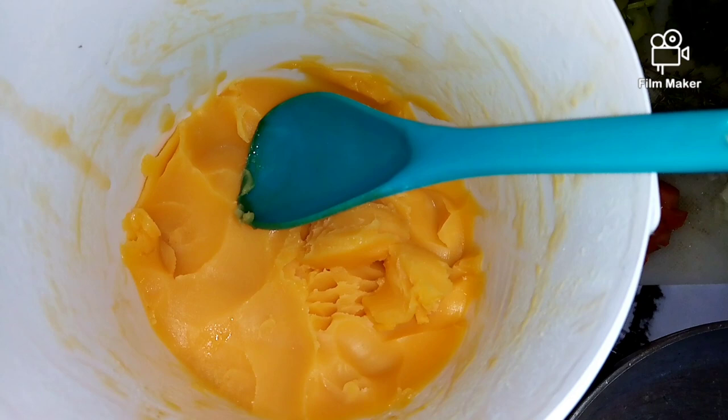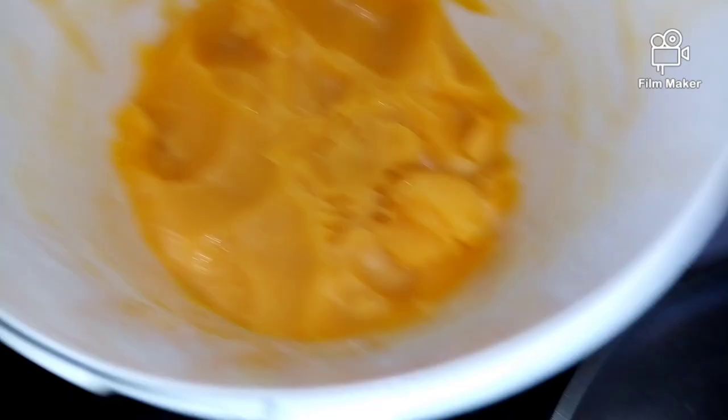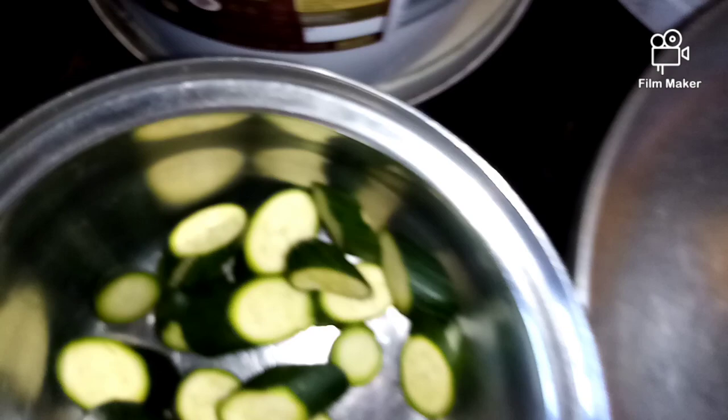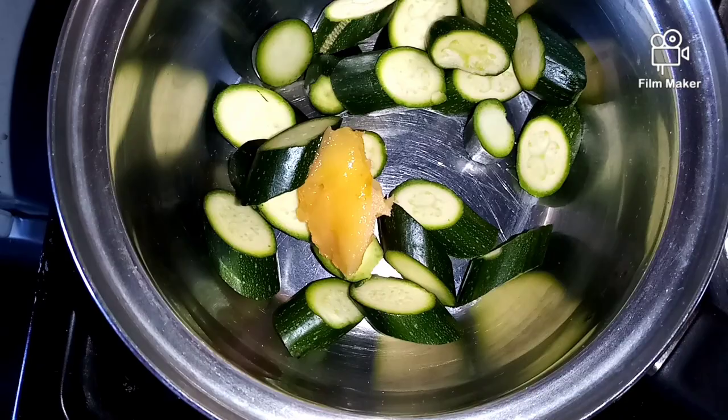This fat is chicken fat — I rendered it from chicken thighs at work, which saves me a lot of money. I'm going to add a tablespoon in the pan for the curry and a teaspoon in the zucchini, then fry away.